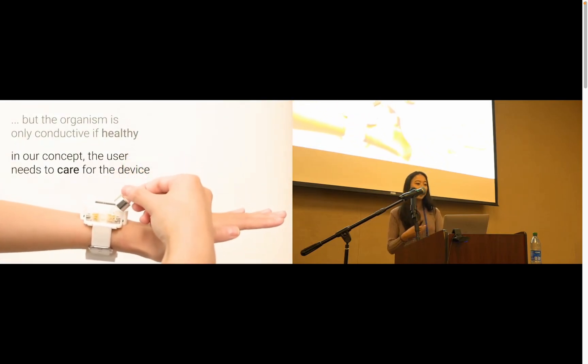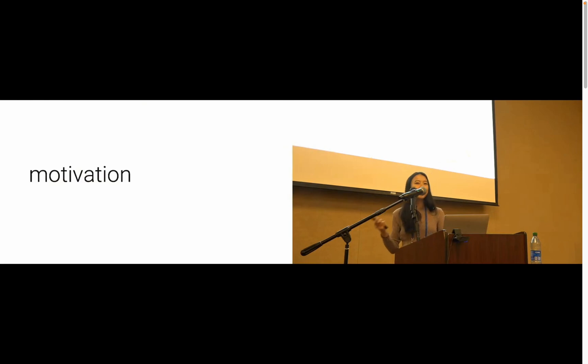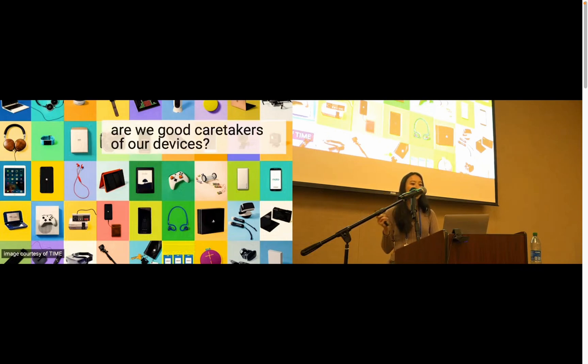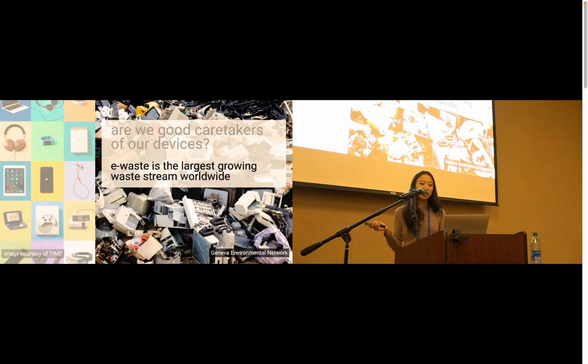Here you can see the user providing water as a form of care. So why would we build a device like this that has so much friction and requires the user to actively care for it in order for it to work? Well, in HCI, we design all these innovative interactive devices that are increasingly necessary and integrated into our lives. But despite the large role that they play in your life, have you ever wondered whether you are actually a good caretaker of your devices? I would argue that for the most part, we are not great caretakers of our devices. Once their utility runs out or a newer model gets released, most of our devices become electronic waste in landfills without much of a second thought. In fact, e-waste is the largest growing waste stream in the world.